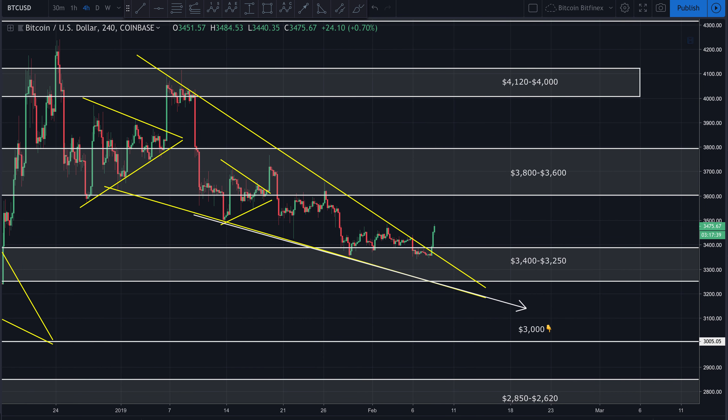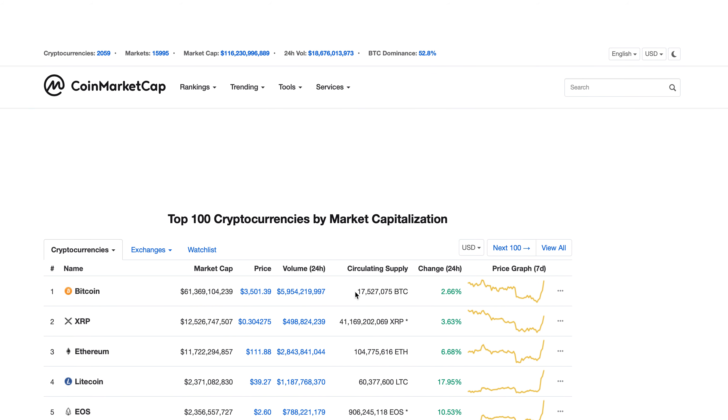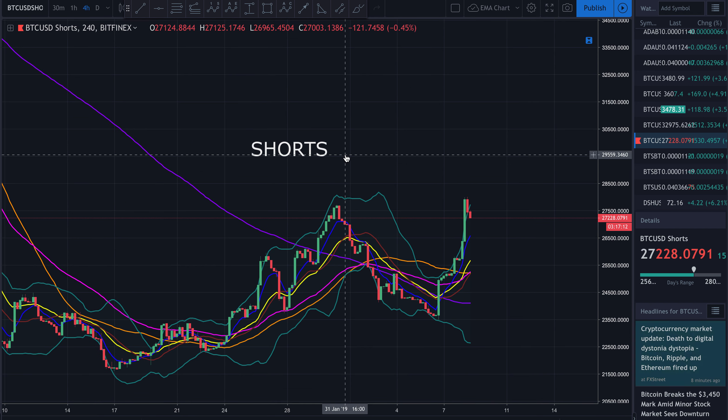We're going to be watching this zone right here. If we decisively break above it, then come back down, retest it, and it starts acting as support — that's going to be an extremely bullish sign. We'll have to wait and see if that happens. But right now, things are looking good. Let's go ahead and refresh volume to see if we're getting some increase — and we are. A little bit of uptick in volume. So right now things are going in the right direction. We'll have to wait and see how that plays out.